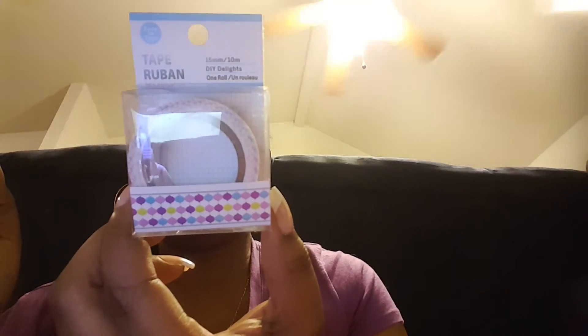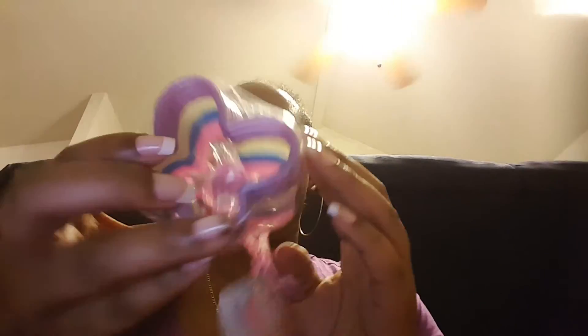I got this polka dot fashion duct tape — it comes with the thing to help cut it off — and it's purple, teal, and pink. I'm so shocked that my store has washi tape! For Chunky, I got this butterfly bracelet in purple, yellow, blue, and pink — 14 count. I also got the peace sign fashion duct tape.